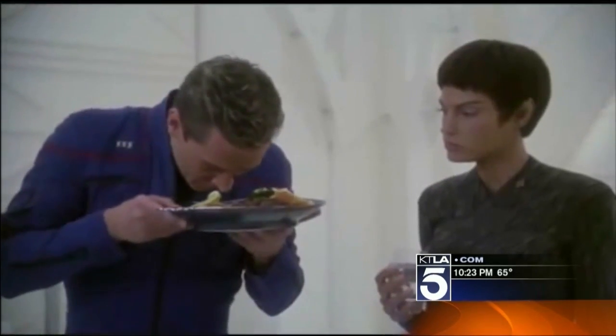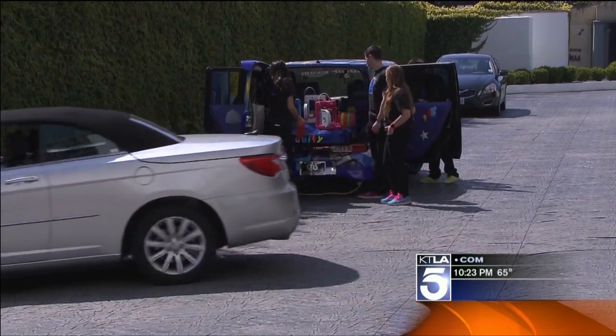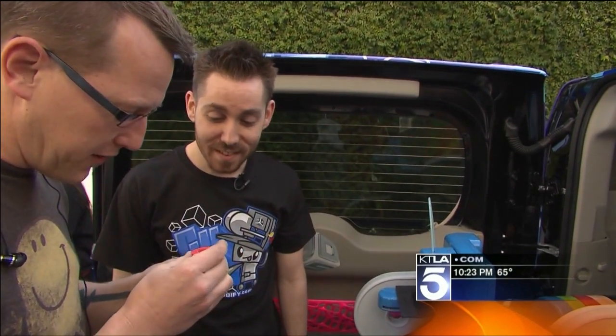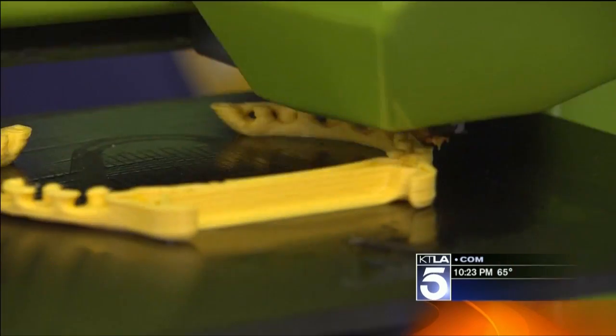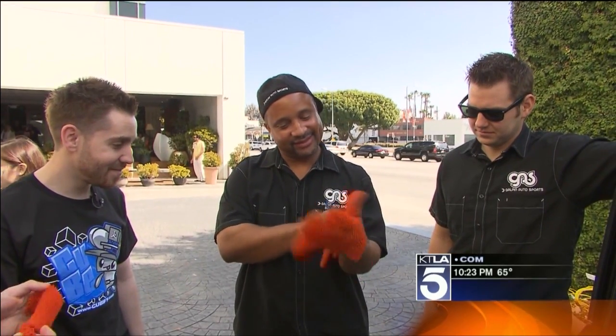That's science fiction, right? You can't really print objects. Here in the 21st century, a handful of companies are starting to bring the first generation of replicators into American homes.